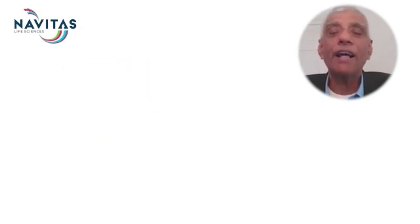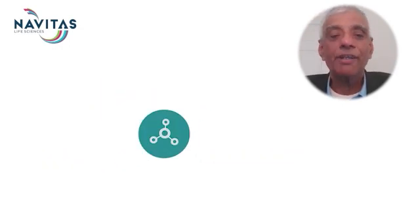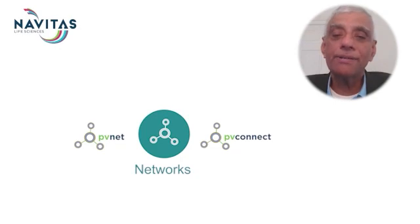We offer a flexible global model to meet all sponsor needs — financing, compliance, and risk management. Our unique industry networks such as PVNet and PVConnect provide collaborative platforms for learning, benchmarking, and accessing industry insights.